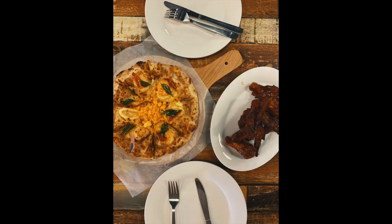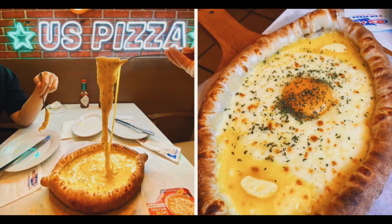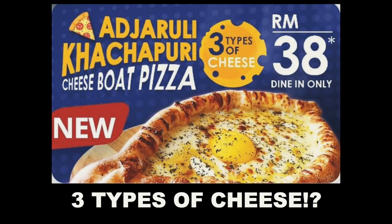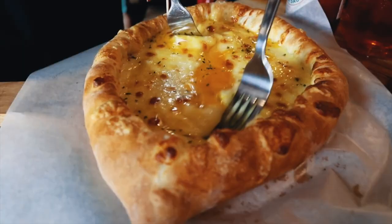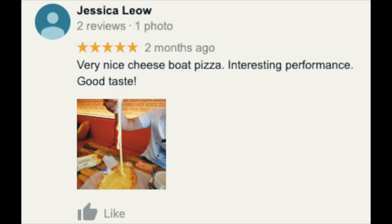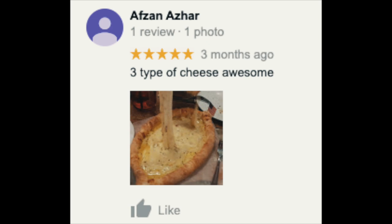Overall everything is pretty good. The only thing is I didn't get to try the cheese pot pizza, which looks really delicious on the menu and people online were saying it was really good. Hopefully when everything is back to normal, I'll be able to go to Malaysia to try this again.